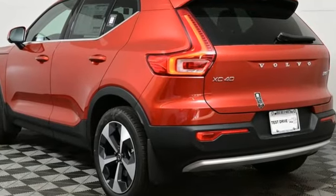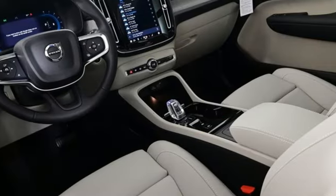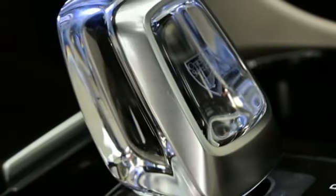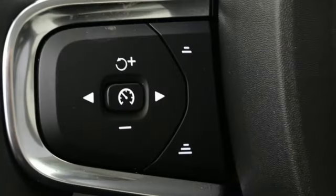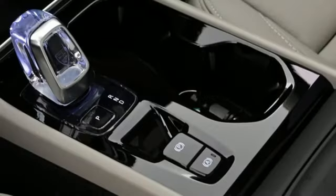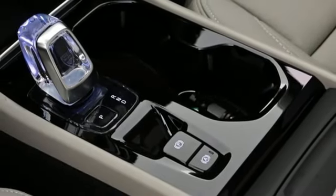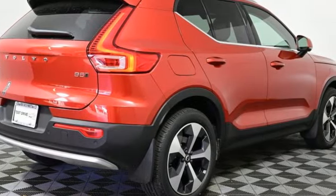Intercooled turbo inline four-cylinder engine, four-wheel drive, integrated navigation system with voice activation, Wi-Fi hotspot, front heated leather bucket seats, auto-dimming rearview mirror, streaming audio, memory exterior door mirror settings, dual zone climate control, front and rear parking sensors, and automatic transmission.